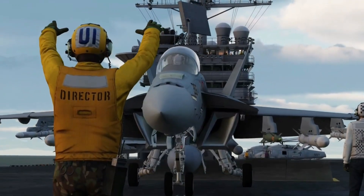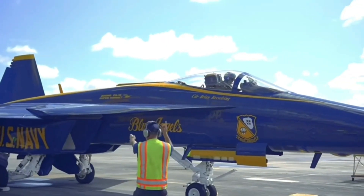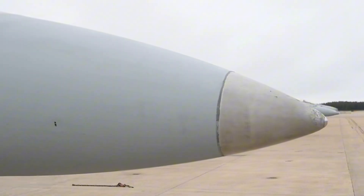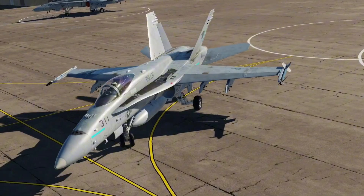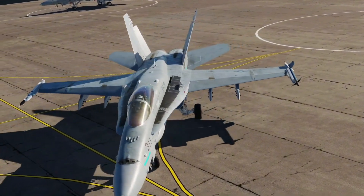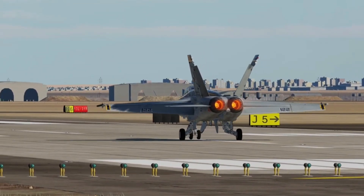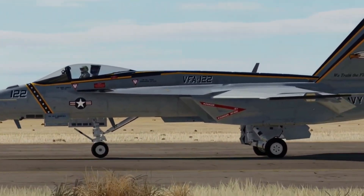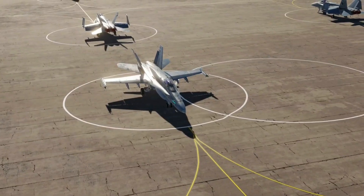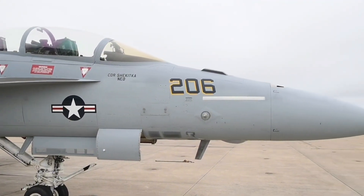Step into the world of cutting-edge aerospace technology as we embark on a journey to unlock the mysteries of the latest iteration of the F/A-18 Hornet. We delve deep into the realm of military aviation, revealing the revolutionary advancements in stealth technology integrated into the new F/A-18. Prepare to be astonished as we uncover the secrets behind its enhanced stealth capabilities and how they redefine modern warfare.